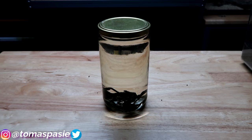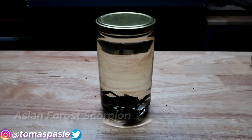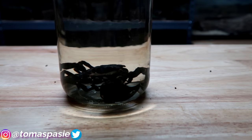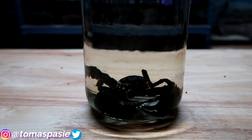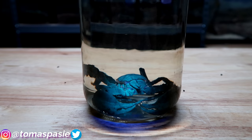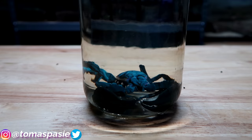Here's my old Asian forest scorpion that passed away a long time ago — it was huge, so I preserved it. I wanted to show that scorpions still turn blue under UV light even after they die. And scorpion molts also turn blue under UV, just like the live scorpions do.